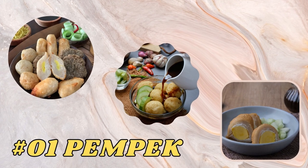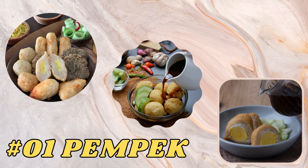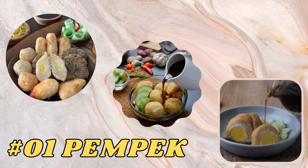Pempek is an iconic Palembang dish made from finely ground fish dough mixed with starch. Pempek is usually served with thick vinegar sauce, accompanied by boiled eggs, noodles, and dried shrimp.